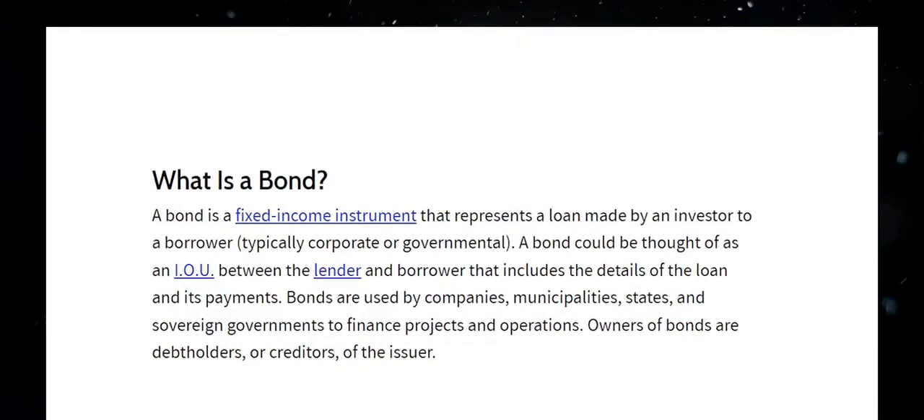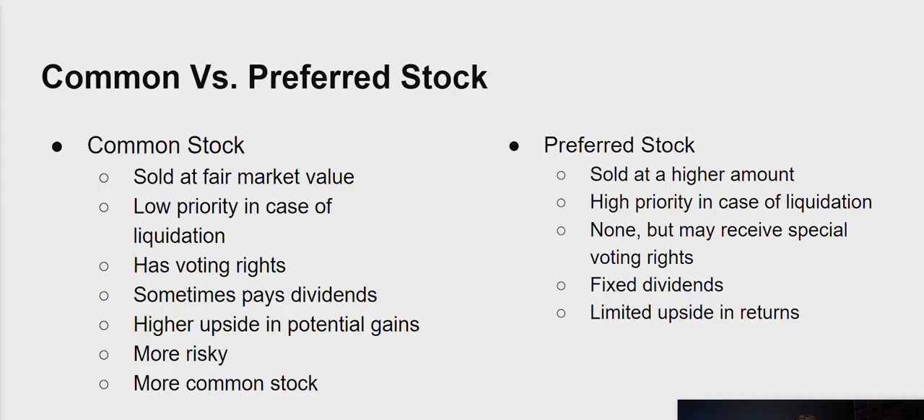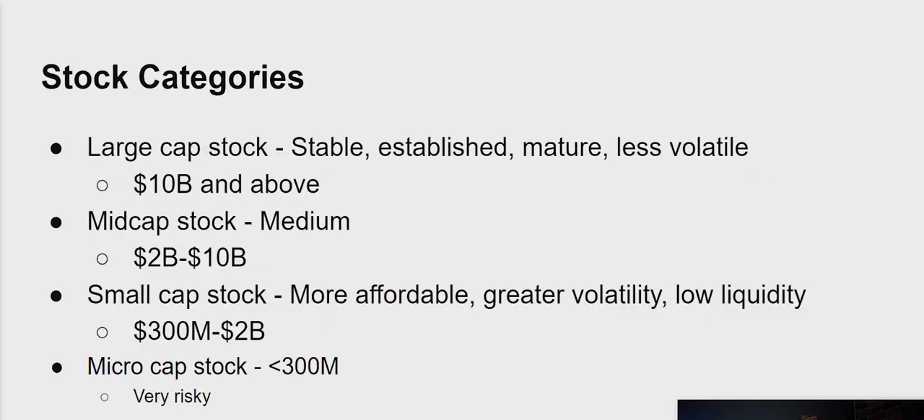A way to think about preferred stock is almost like it's a bond. Preferred stock is pretty much an instrument of debt where you're going to get paid a fixed amount almost no matter what, even if the company goes under. So it has limited upside when it comes to returns, but it also has limited downside as well. Now let's go over different stock categories: large cap, mid cap, small cap, and micro cap stocks.